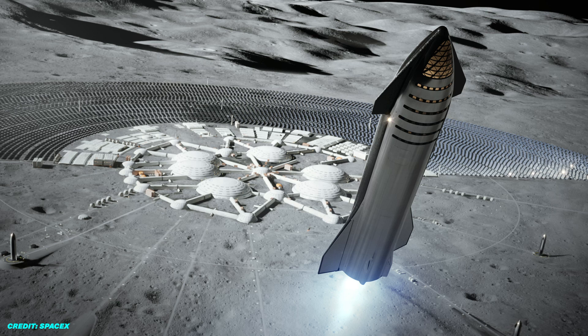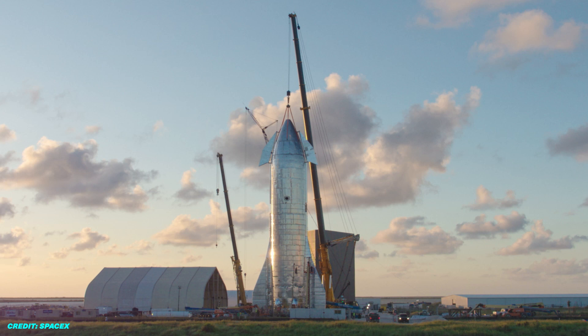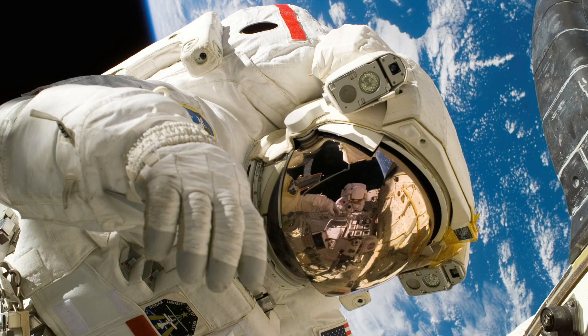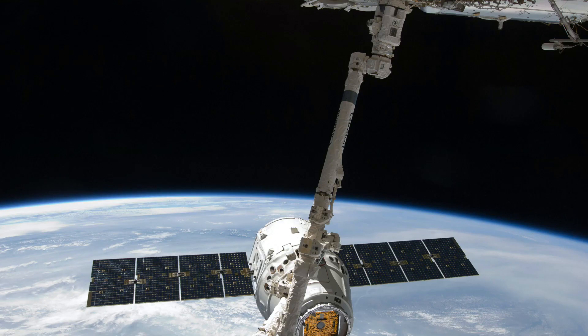While SpaceX will continue iterating on the engineering design of the Starship, these features are definitely here to stay, enabling the Starship to reach commercial flight readiness. In the past, humanity has launched all sorts of satellites, telescopes, secret government payloads, and even the International Space Station into space. As Starship enters the market, more commercial flights will be undertaken than ever before.